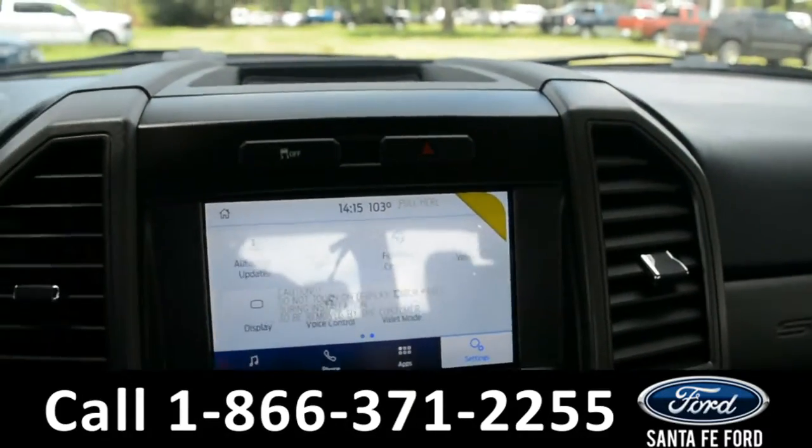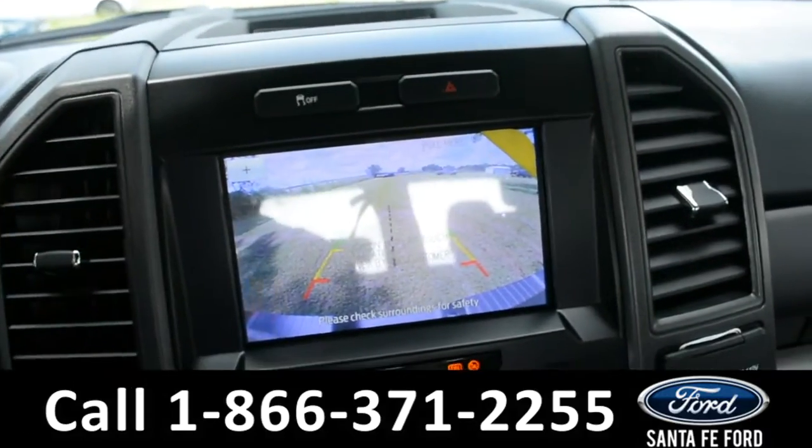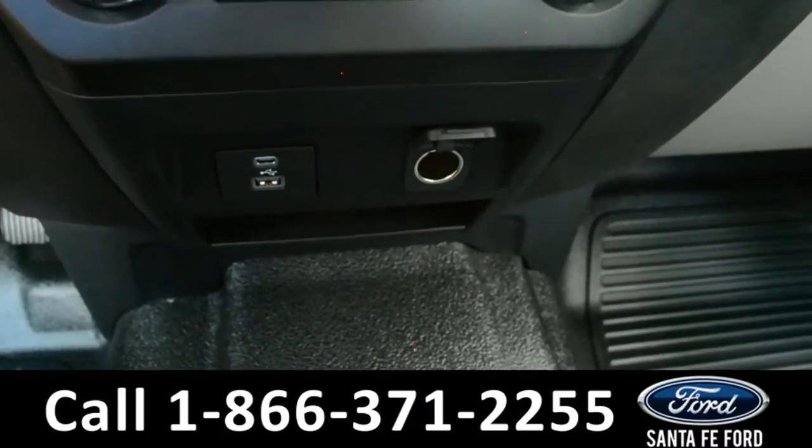Under settings, you'll find Ford Pass Connect, a backup camera, climate controls, USB, and 12-volt plug-ins.